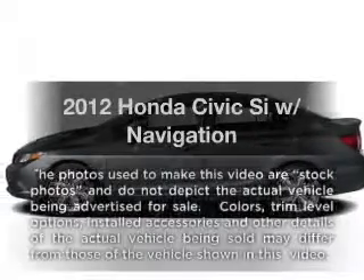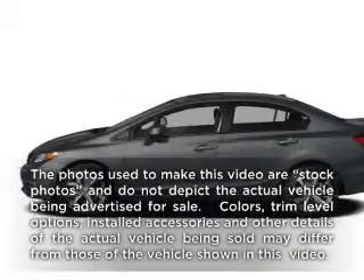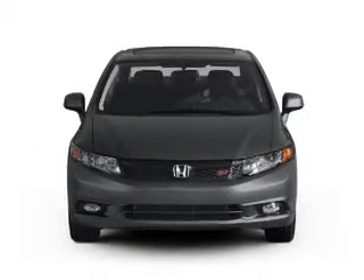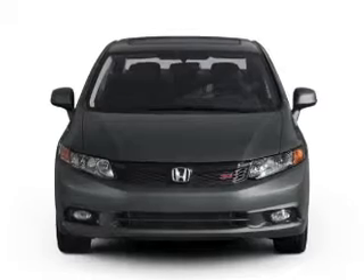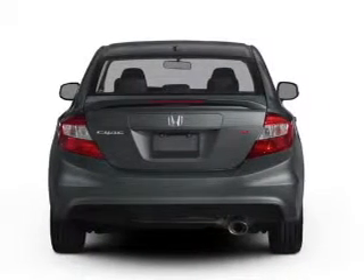Presenting the 2012 Honda Civic. Everything you need under one roof with this great vehicle. With an efficient four-cylinder engine that gives you more control with its manual transmission. Navigation included to help you get to your destination with ease.